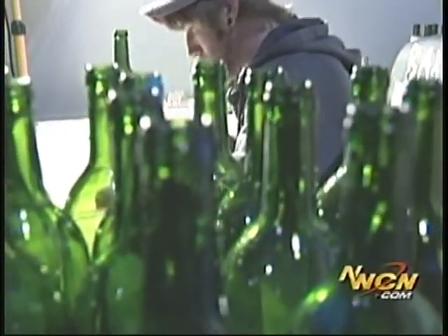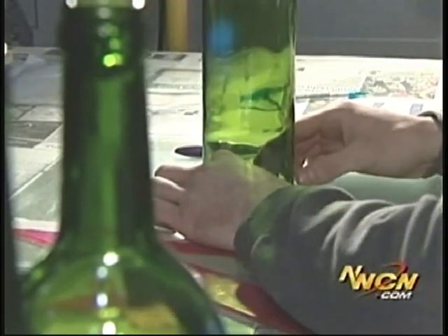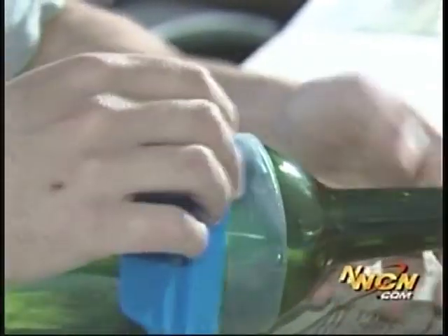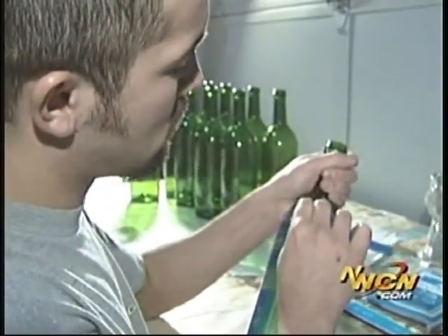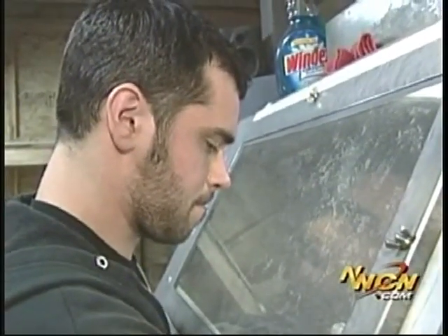Basically, we take either empty bottles or full bottles, and we work up artwork — either that the client has, or an inspiration that they have — and create a vellum that acts as a mask that we affix to the bottle. And that mask allows us to use a sand blaster to basically give the 3D effect.